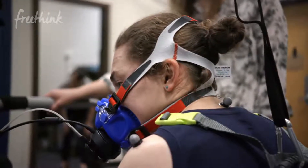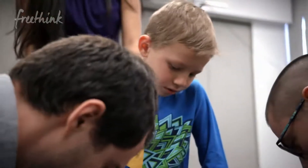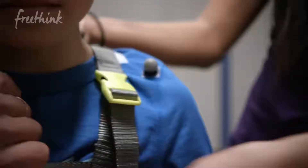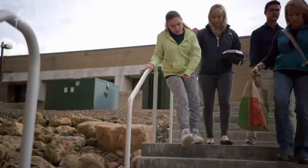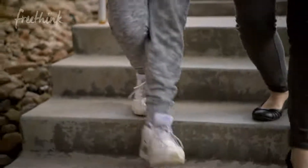Until you have a sprained ankle or torn ACL, most of us go about our lives without even thinking about walking. Cerebral palsy is caused by an injury to the brain or central nervous system around the time of birth, and it often results in an abnormal walking pattern.